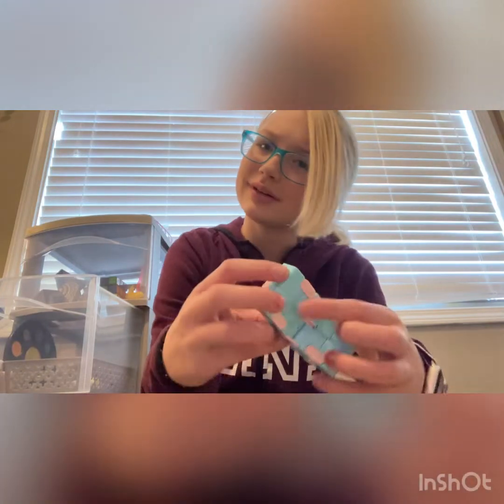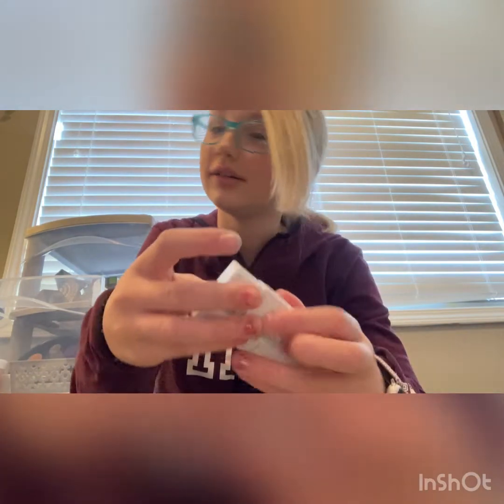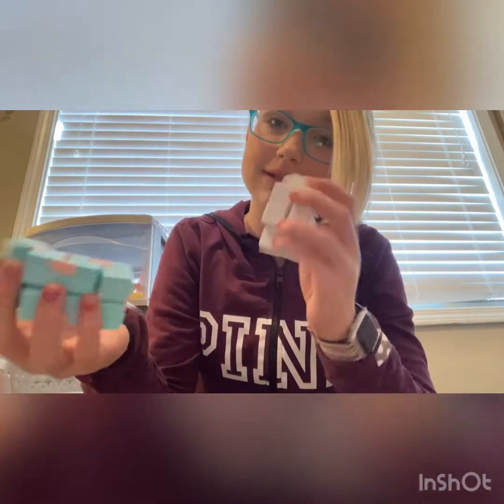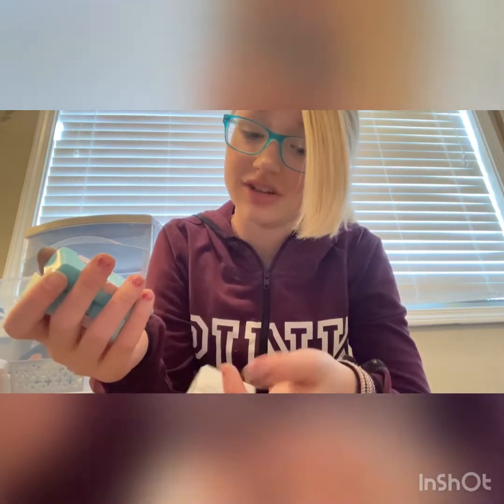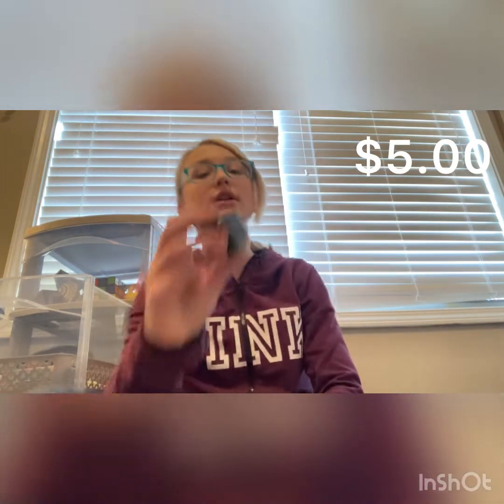Next up I have this white infinity cube I got at CVS — amazing quality, I could play with it for literally ever. I'd assume around four dollars. CVS at first had a lot of fidgets — they had jumbo fidgets. I definitely love it. Next up this green and black infinity cube I got at Five Below for I believe five dollars. Really love this — not crappy quality at all, very nice fatty noise.